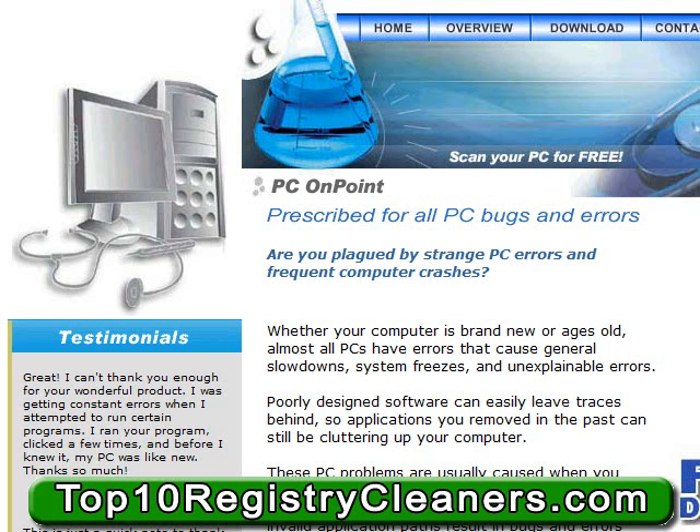So, if you're searching for a great solution to your issues with your PC crashing, freezing, and booting up slowly, or even overall poor performance, you'll definitely be able to benefit from the free features that are offered through the lightweight registry cleaner, PC On Point.